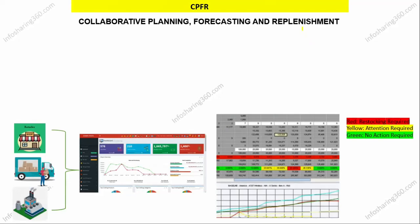The word 'replenishment' here means restocking of a product to its previous or former levels.